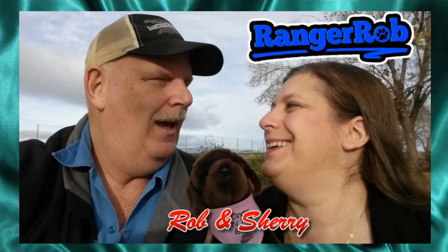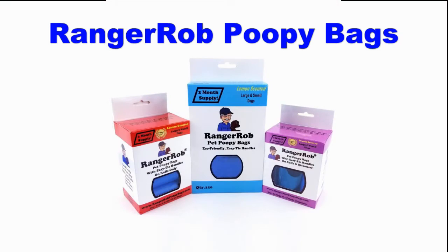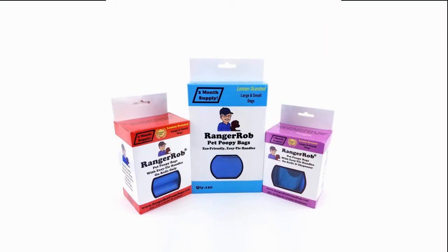Hey, welcome to the Ranger Rob channel with Robin Shuri. This video is made possible by Ranger Rob poopy bags, available on Amazon right now. Hello everyone from Ranger Rob's Country Living.